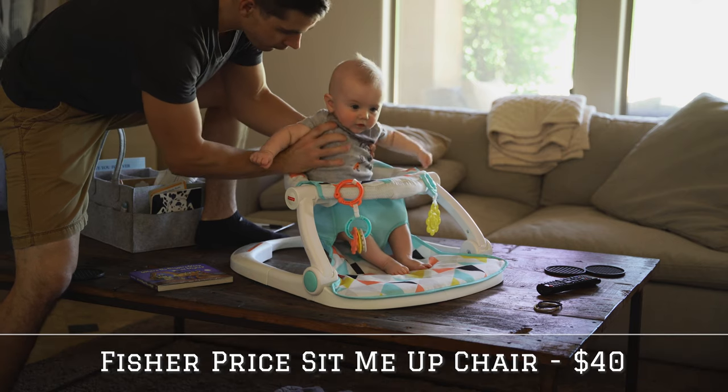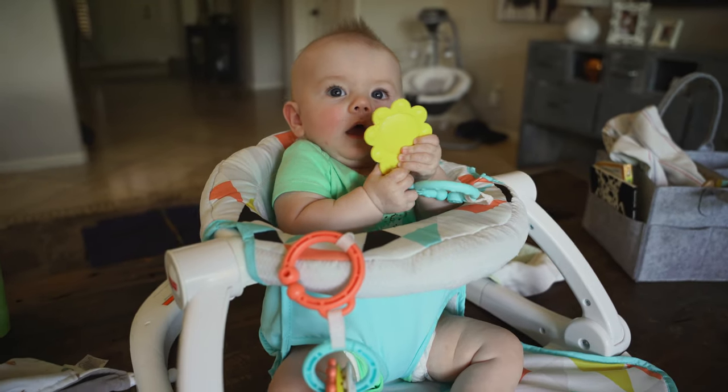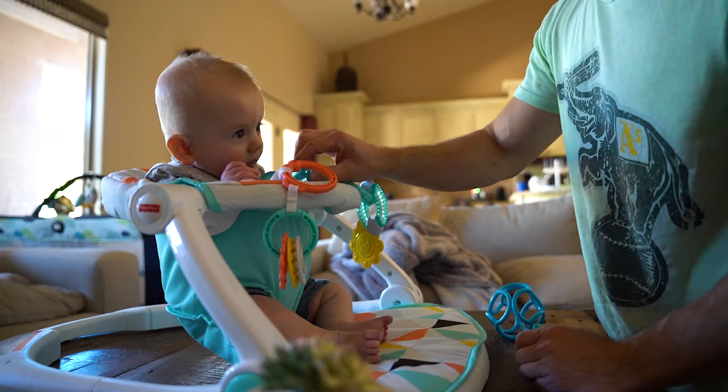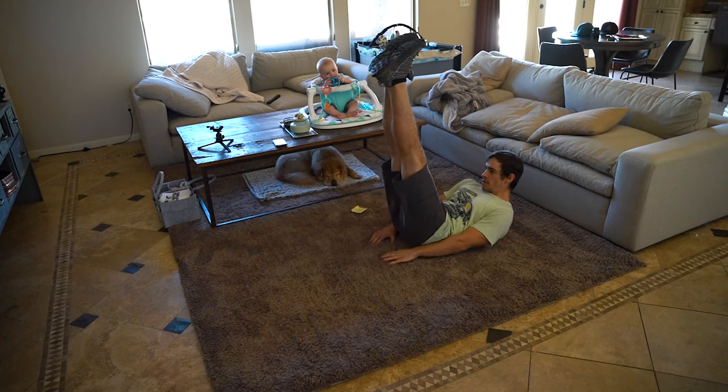The first item on our list is the first thing that we use every day, right after he feeds. This guy tends to spit up if he doesn't stay upright, so we put him in this Fisher-Price sit-up chair for about 15 minutes as soon as he feeds. It's also nice because then we can go around and do our morning routine — whether that's make coffee or get things going for the day.